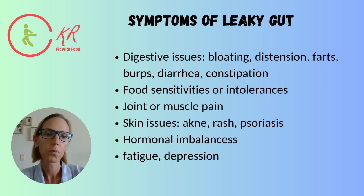Some people develop joint or muscle pain, skin issues like acne or rash, hormonal imbalances, and even fatigue and depression can be caused by leaky gut. So if you have several of those symptoms, maybe it's something you need to look into.